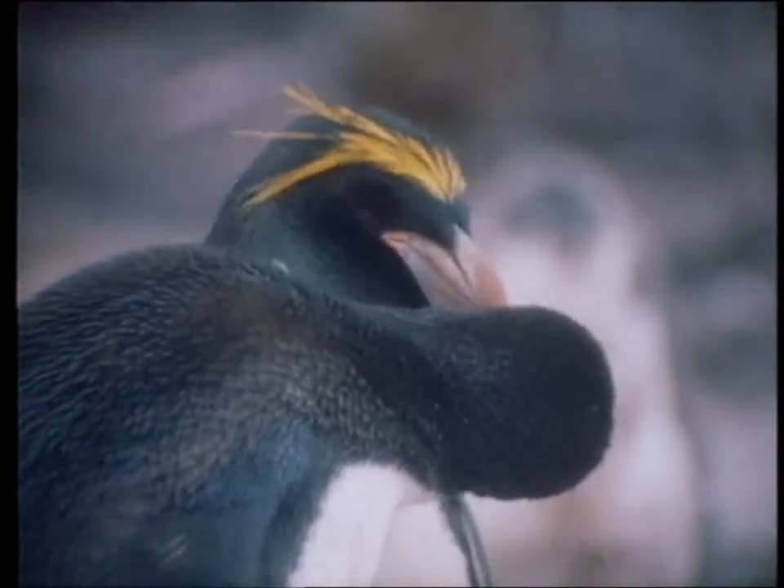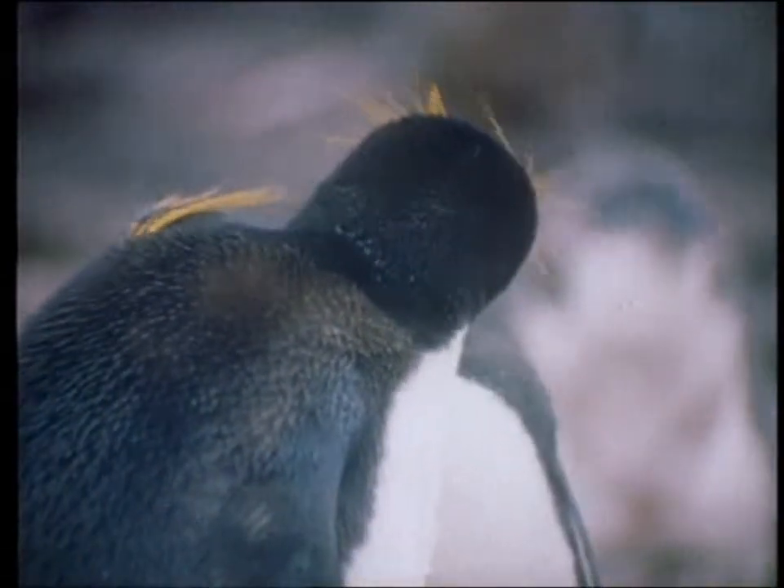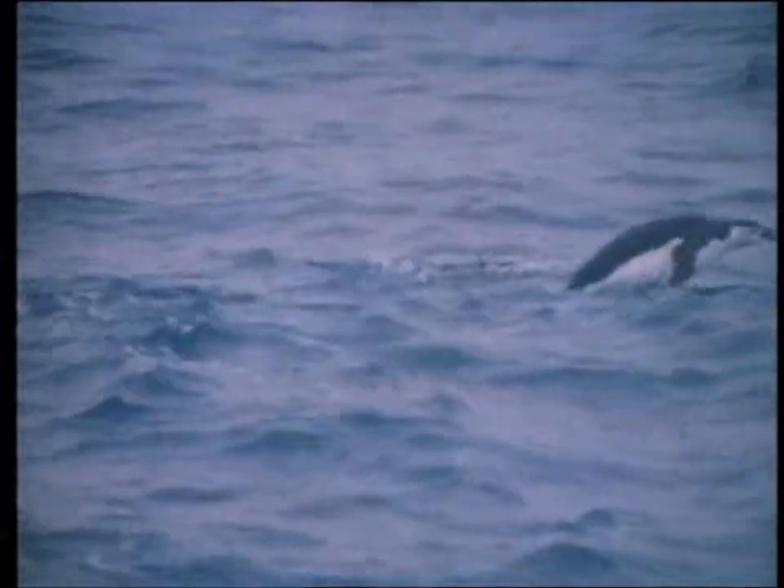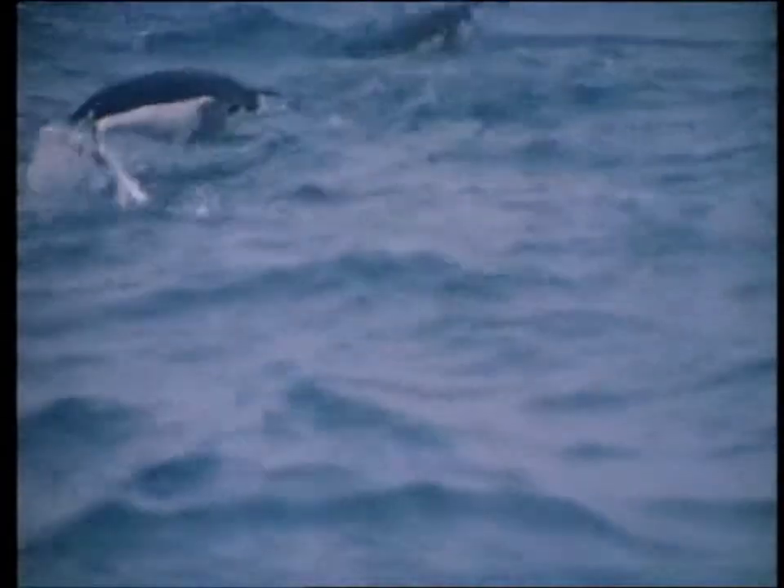As mentioned earlier, the penguins are extremely well suited for life in the water. They have a very efficient swimming technique, not unlike a dolphin, and their streamlined bodies help them build up speed. In fact, they can reach up to 15 to 20 miles per hour and can stay underwater for quite a long time.